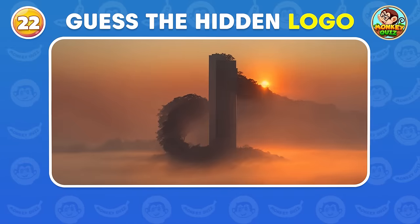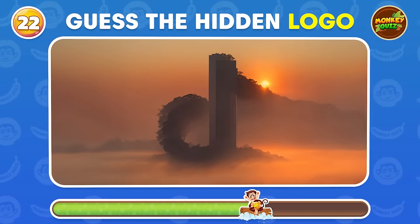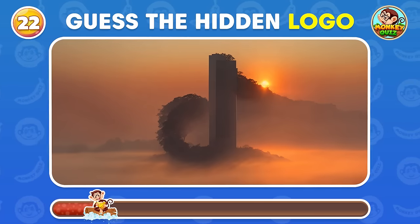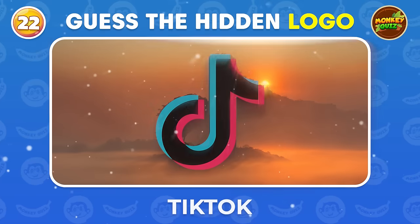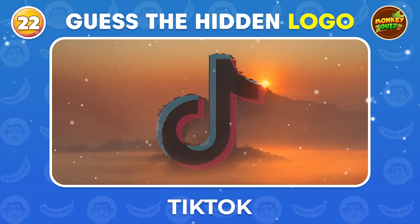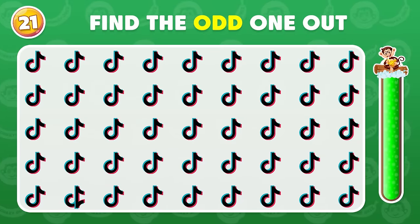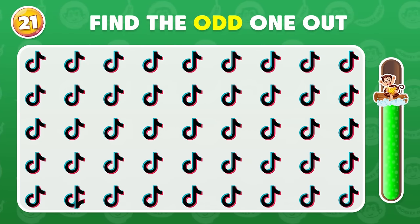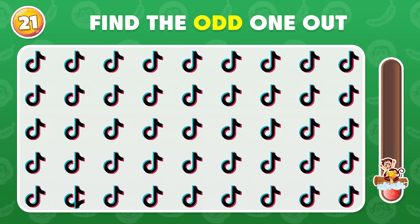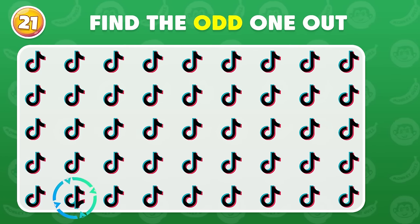Here's a hard logo. TikTok! Can you find the odd TikTok logo? Awesome! The odd logo is placed here.